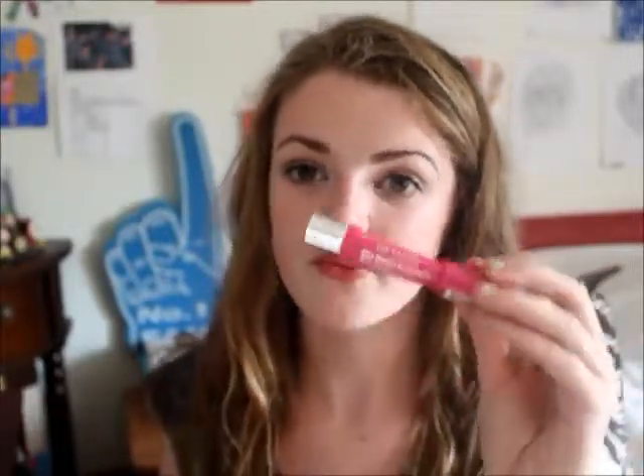Next is the Revlon Just Bitten Kissable Balm Stain in number 20, Love Sick. It comes out matte with some blue shimmer and gives a gorgeous balminess, then it stains and stays forever. I'd even say it would stay on if you got wet or went swimming. My mum has the shade honey and loves it too, but this more vibrant shade definitely lasts longer. These are just amazing products overall.